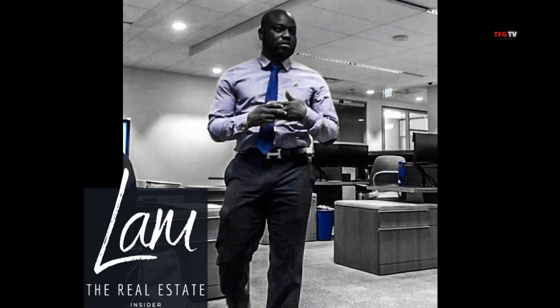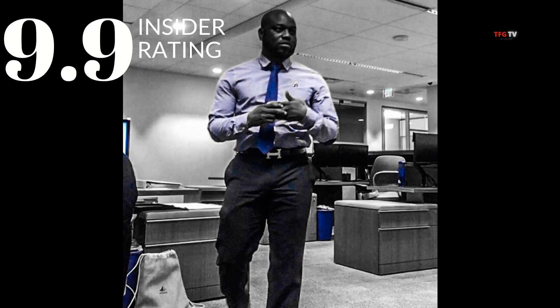Alright, so what'd you think? Did you like it? Hot? Not? Well, it's time for me to provide my insider rating — this is where I rate the home on a scale from 1 to 10, 1 being awful, 10 being amazing. I'm going to give Jalen's home a 9.9.